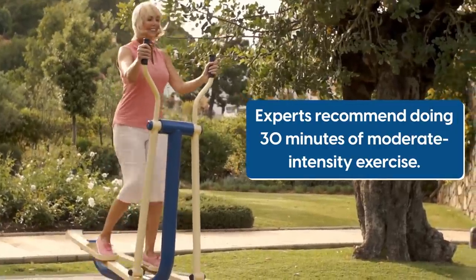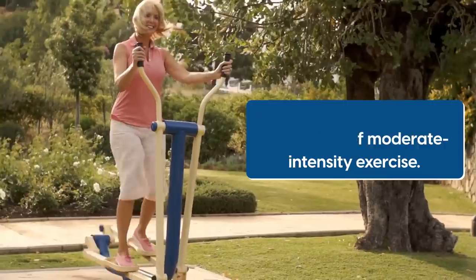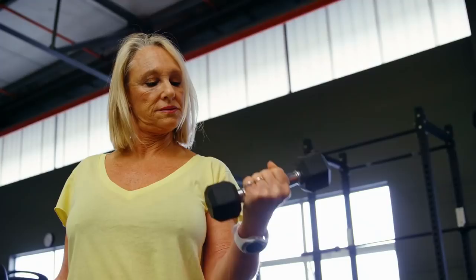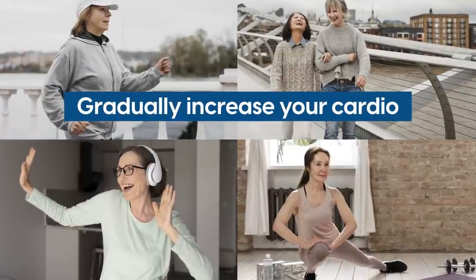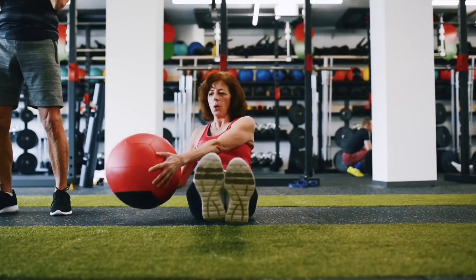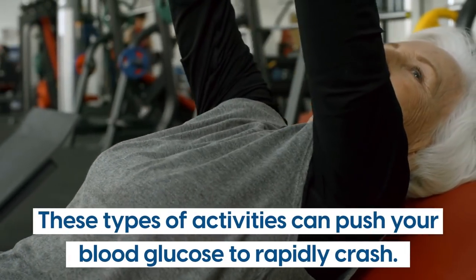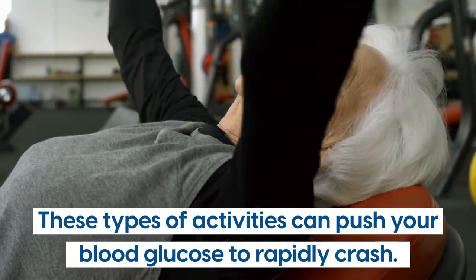Experts recommend doing 30 minutes of moderate intensity exercise, also known as exercise snack. They note that light jogging, walking, dancing, or strength training are great ways to gradually increase your cardio and bring your blood glucose levels down. On the other hand, you may want to avoid high-intensity exercise, as these types of activities can push your blood glucose to rapidly crash and cause hypoglycemia.